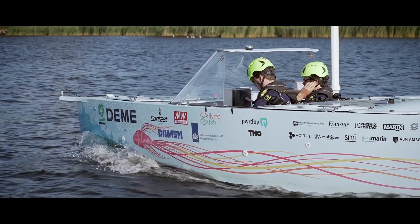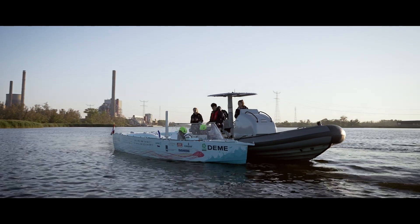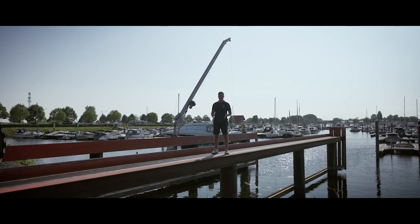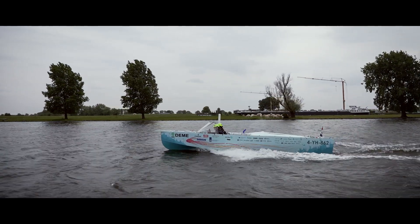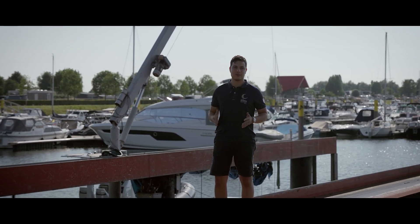But this isn't just a solo mission. Behind every test and every milestone are the partners who stand with us. They provide more than materials and tech — they bring insight, trust, and belief. The testing phase may be over, but this journey is not over yet. With liquid hydrogen in our tanks and months of testing behind us, we are ready to race at the Monaco SEALAB 2025.